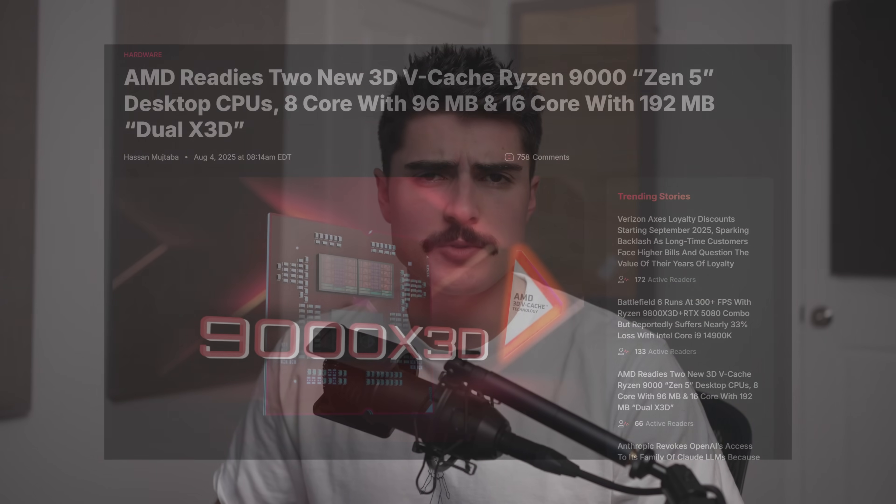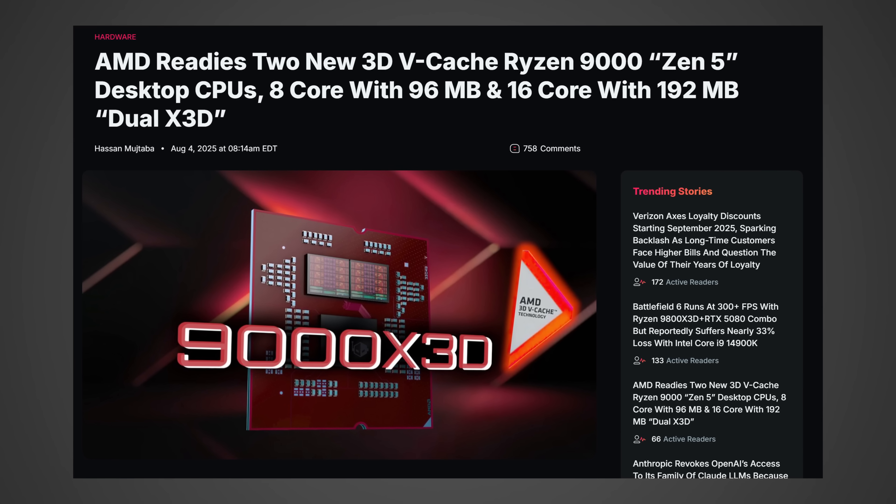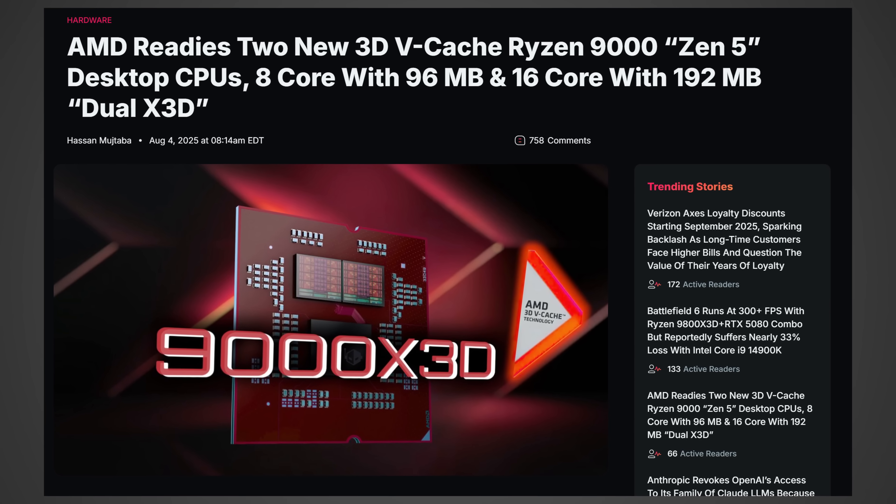So let's jump into this one. This information actually comes from the website WCCFTech, and according to an article they just put out, apparently you're going to be getting what I'm going to be calling the 9970X3D.